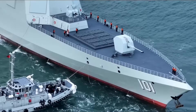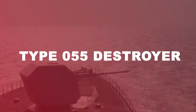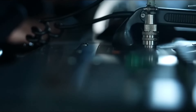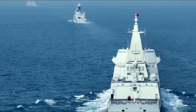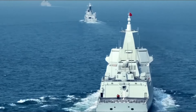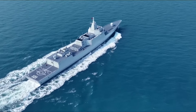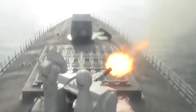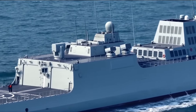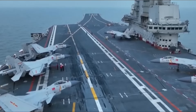Have you ever wondered how China's naval power has evolved over the years, particularly with the introduction of the Type 055 destroyer? In the vast expanse of the world's oceans, a new titan has emerged, reshaping the balance of naval power. The Type 055 destroyer, China's most advanced and powerful warship, represents a significant leap in surface combatants, first commissioned in 2020. More than just a ship, it's a statement of intent.